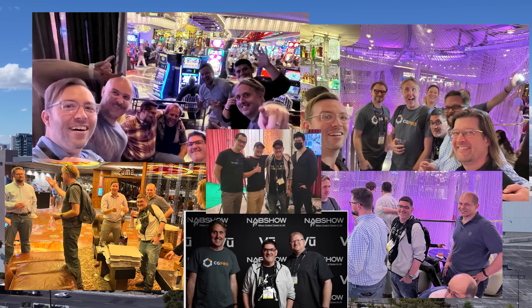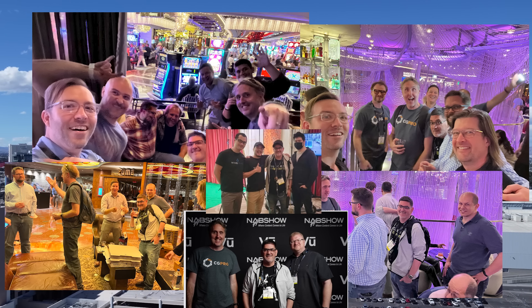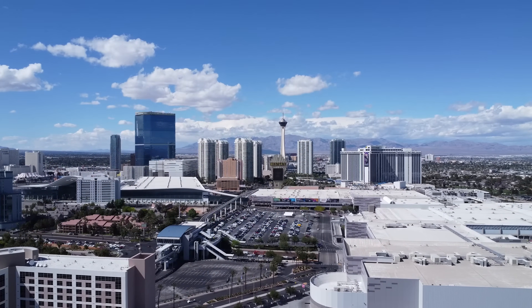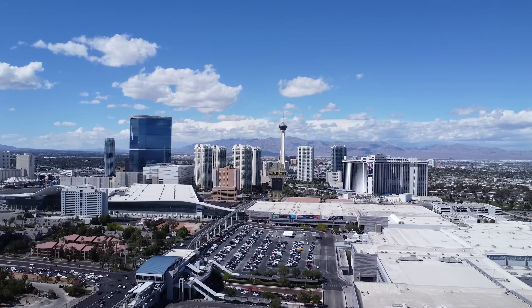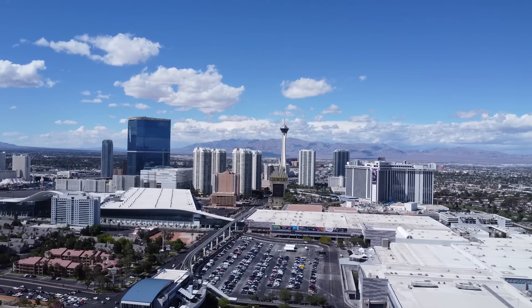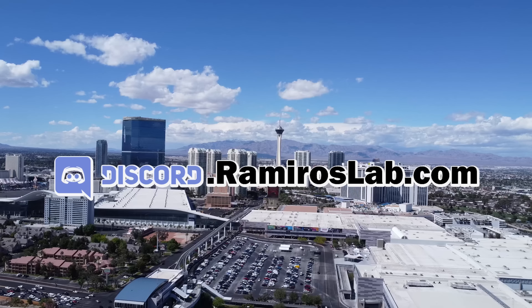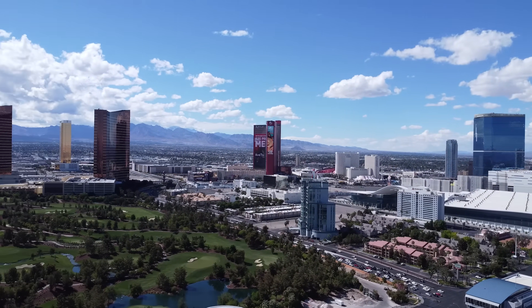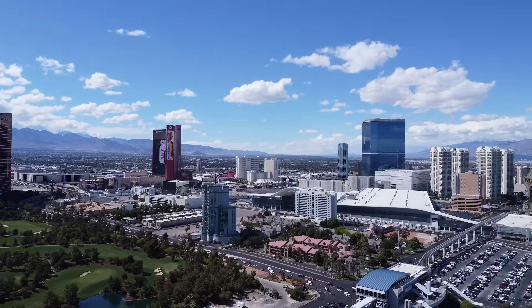I want to take a chance to thank everyone in the Unreal Engine Virtual Production Facebook group — it's a great community and I'm glad I had the chance to meet many of you in person. And I think everyone will agree: thanks to everyone working at Epic Games for building this amazing tool for us. This was my NAB 2022 show recap of virtual production. I hope you enjoyed the content. If you were at NAB 2022, please leave a comment to let me know what else you saw that I missed. Join the Discord server to contact me directly. Like, subscribe, and hit the bell notification for future videos. Thank you and see you next time!